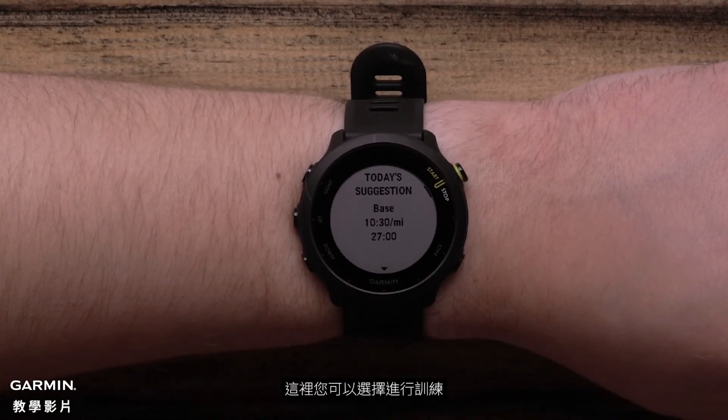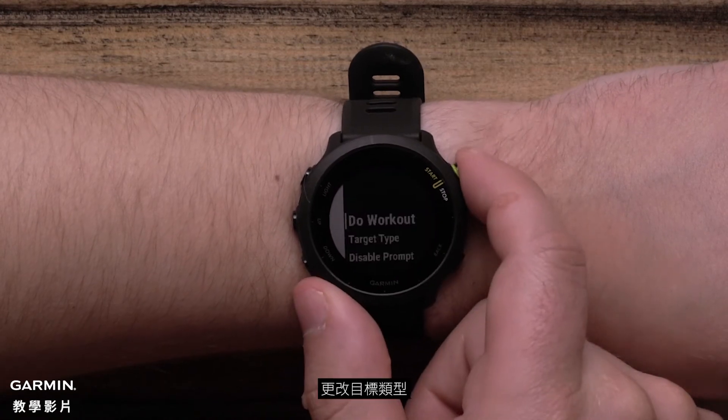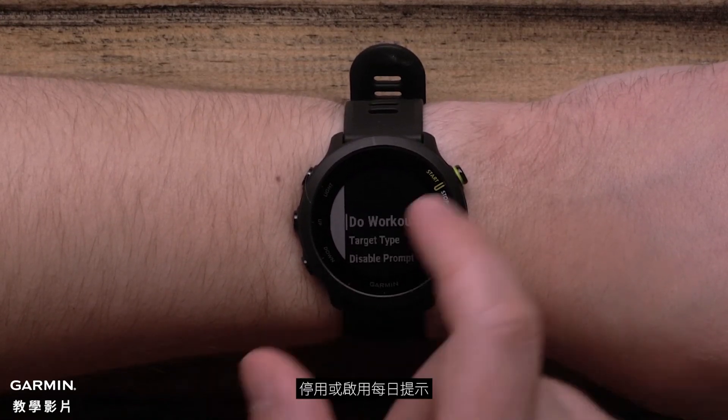Here, you can select to do the workout, change the target type, or disable or enable the daily prompt.